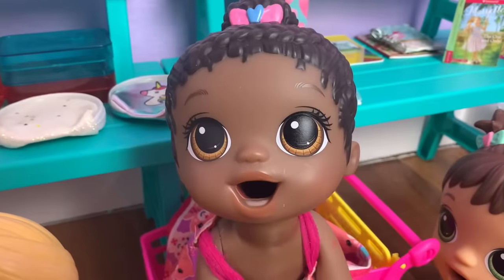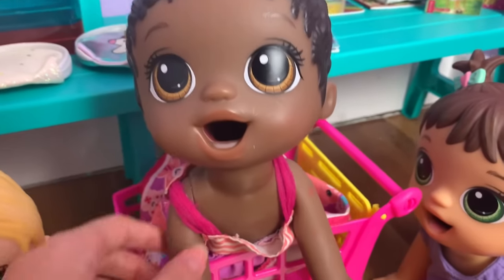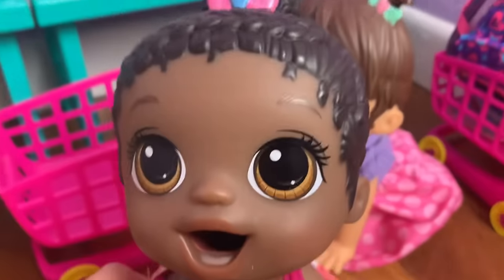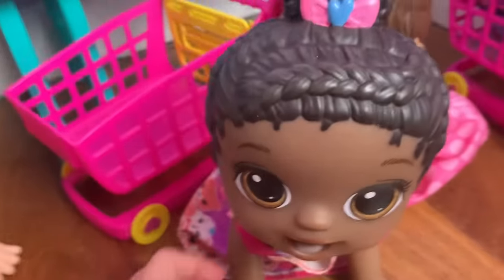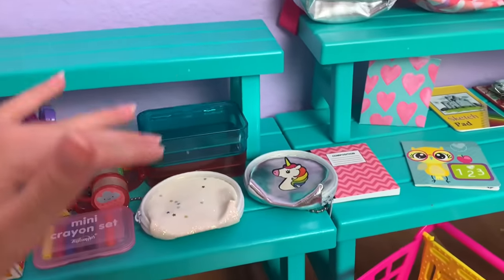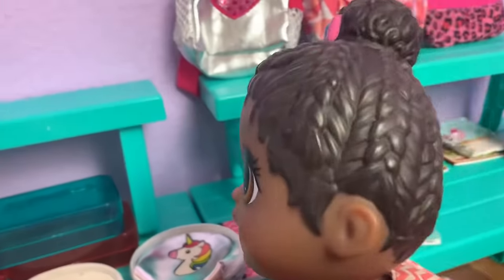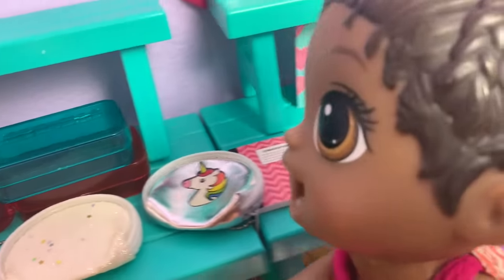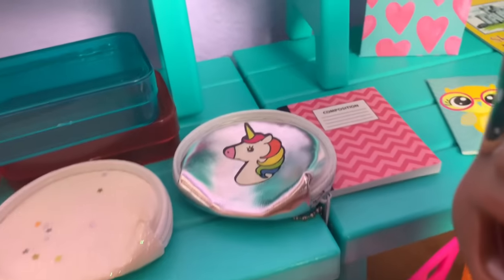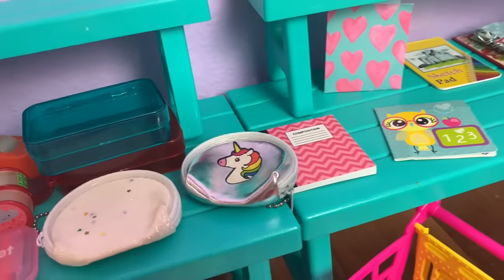What should we get now? Maizey, get out of the cart! The next thing you guys need is a pencil case. They've got these circle ones or you can get a box one. I want this one — look how pretty, it's shiny like the notebook I got, and it has a cute unicorn on it!